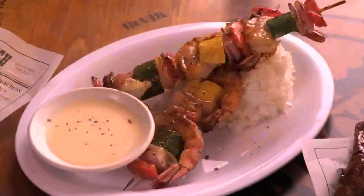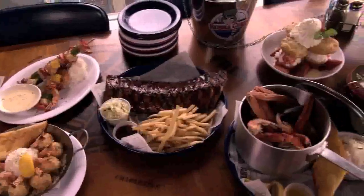All over the world, we're famous for shrimp cooked any way you like it. We've got everything from coconut shrimp to shrimp skewers, stuffed shrimp, shrimp po' boys, and more.